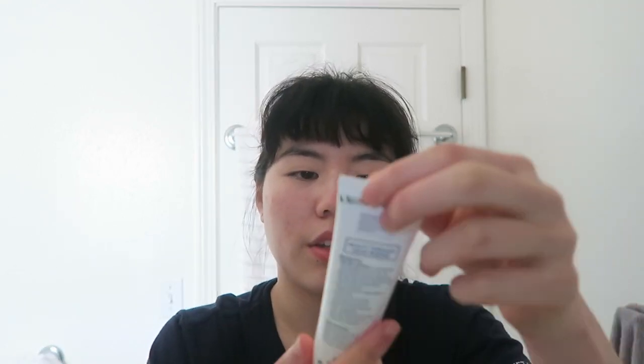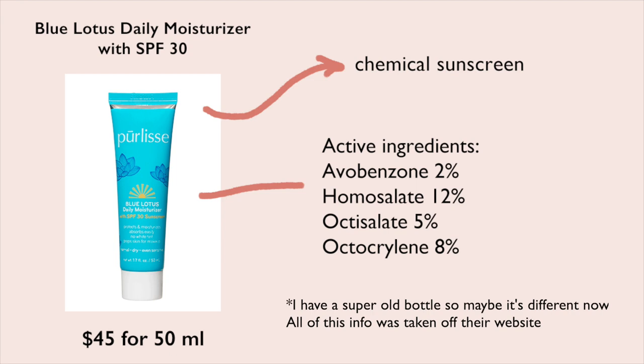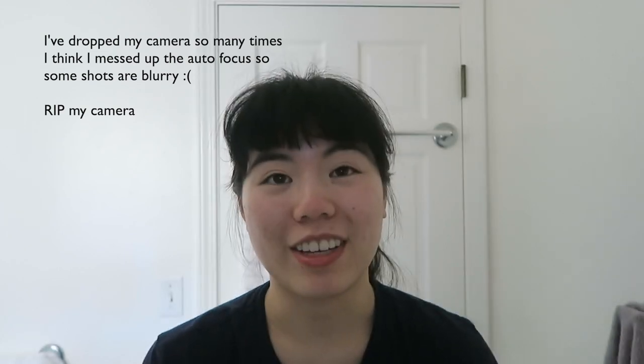I'm going to talk about the ones I don't like as much first. This is the Pearlise Blue Lotus Essential Daily Moisturizer with SPF 30. Unfortunately, this does not work for me at all. I got this such a long time ago — I think I got it at an Ipsy show where they were giving out free products. The biggest thing I remember is that it made my face sting like crazy.